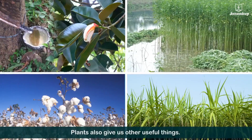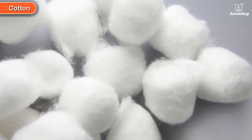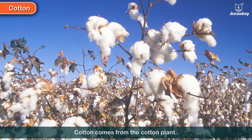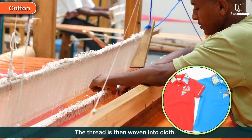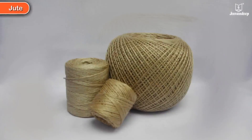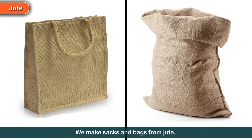Plants also give us other useful things. Cotton comes from the cotton plant. Cotton can be made into thread, and the thread is then woven into cloth. Jute comes from the jute plant, and we make sacks and bags from it.